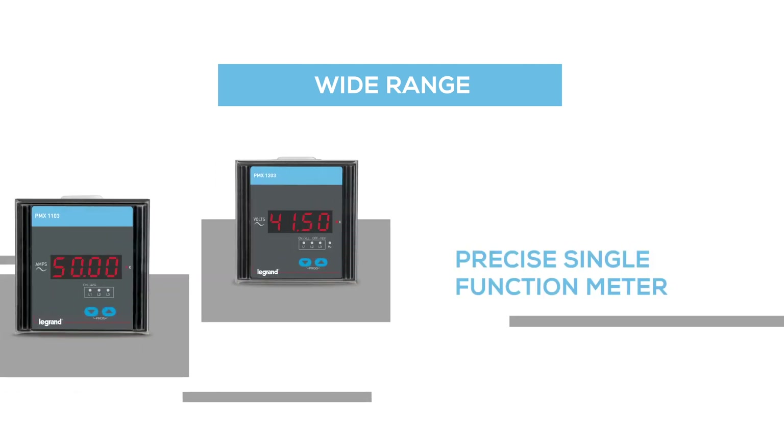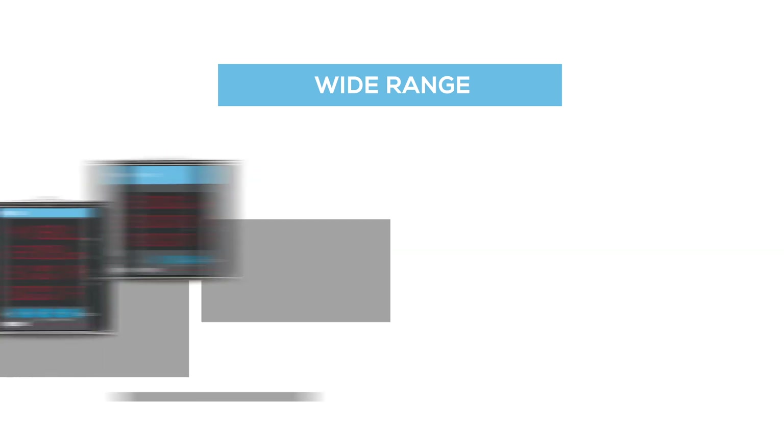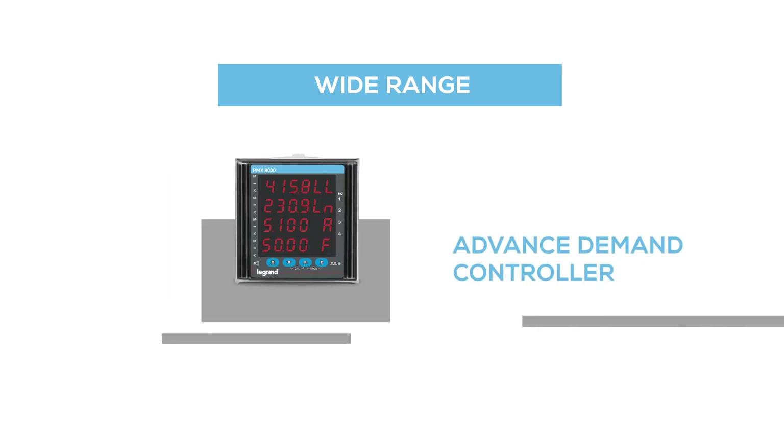starting from precise single function meter, smart energy meter, load manager to advanced demand controller, helps calculate the overall split energy consumption.